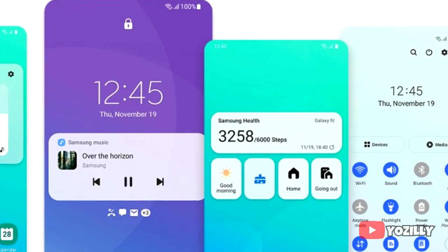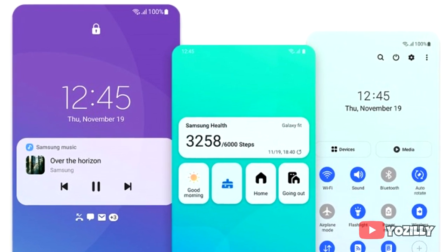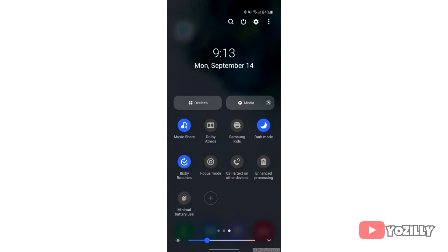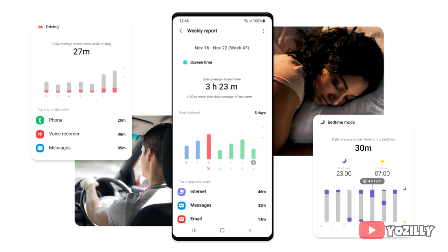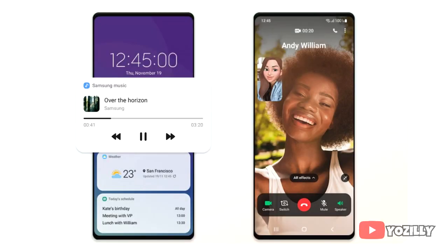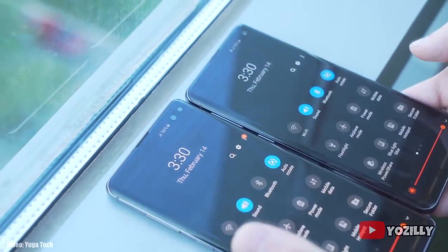In One UI 3.0, Samsung made the whole UI smoother and added a lot of new visual changes like the new notification shade and volume control sliders. There are also new features like a screen time tracker and sleep tracker, and definitely a lot more changes and features that can't all be covered in this short update video.